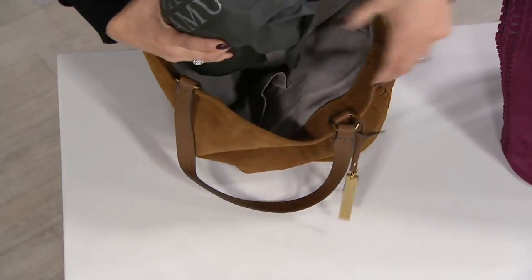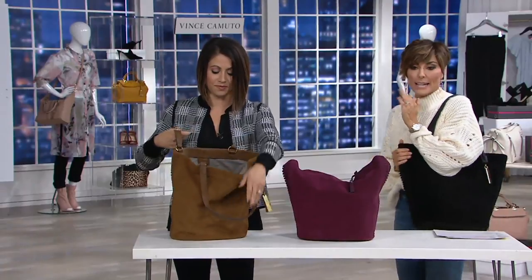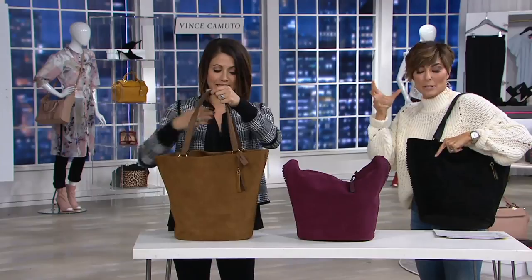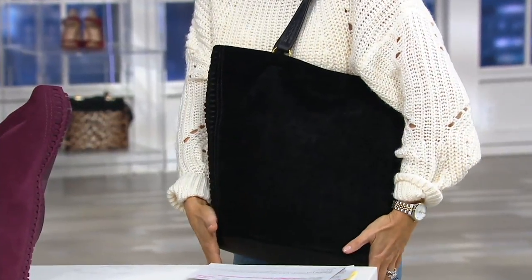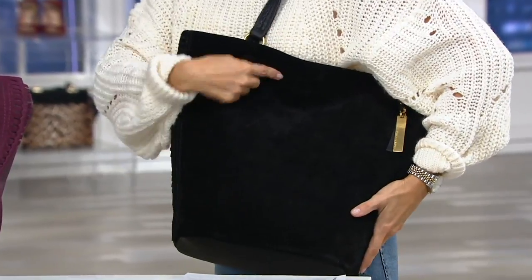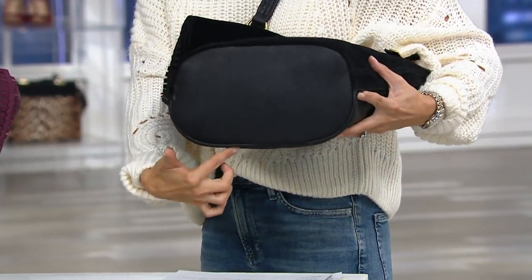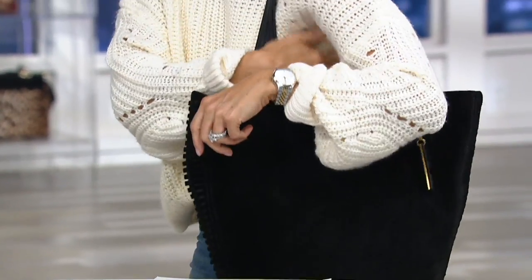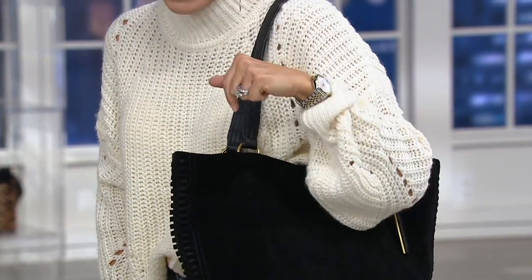Size measurements: it's 15 inches left to right at the widest. Remember the bucket bag — this is a bucket meets a tote, so the widest part is actually the top of the bag and then it goes down nice and slim. Your height is 13 and a half inches. The measurement from top to bottom at the base is 6 inches, and then the strap drop is 10 inches, giving you plenty of room to get coats and all things tucked in.